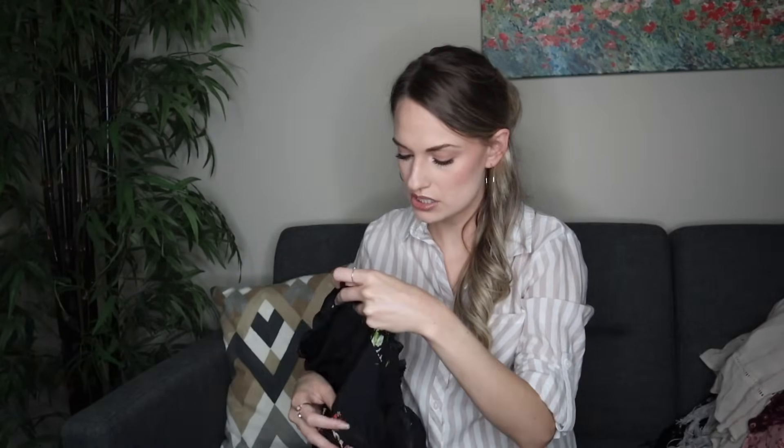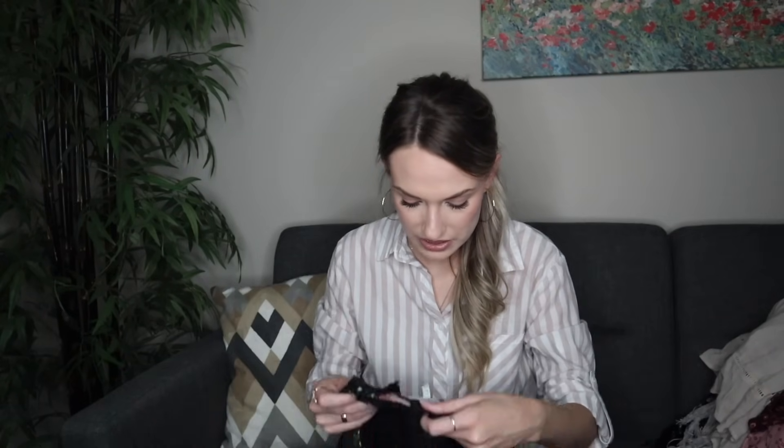This is in excellent condition, size extra small, 100% silk. It doesn't have the year, but I could see this being a newer top — it looks very current to me even if they're still putting an older tag on some items.